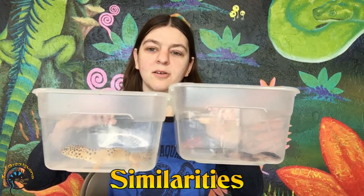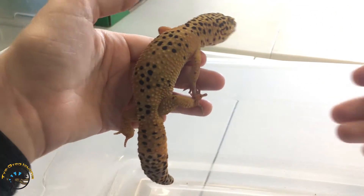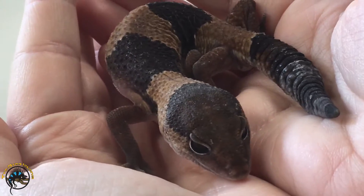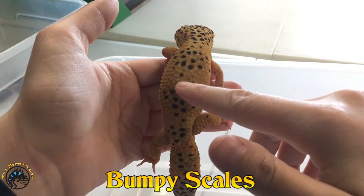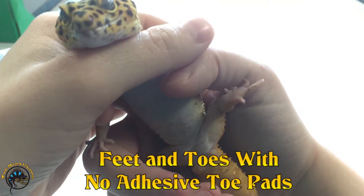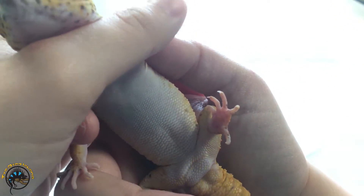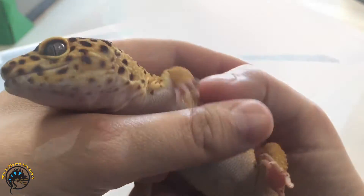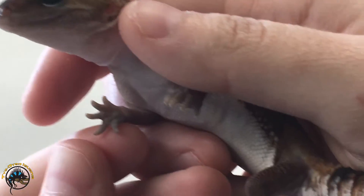Now both of these geckos have a very similar body shape as you can see here. They both have very bumpy scales and they both have feet with no adhesive toe pads like the arboreal geckos do. So they're both terrestrial geckos — they don't climb on branches and stuff and they don't need those sticky toe pads.